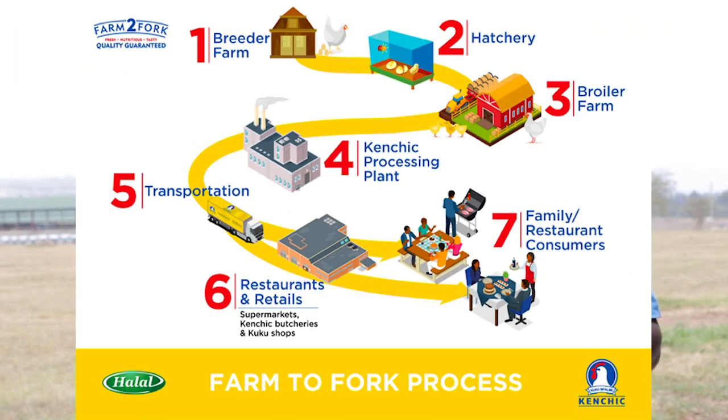This has been possible through our farm-to-fork production model. In layman's language, we are able to track down an egg when it's laid in the breeder farm until it's converted to meat. The journey for the eggs starts from the breeder farm, then we take them to the hatchery. The eggs are hatched to get chicks. These chicks are sold to commercial farmers, and a certain percentage we also keep in our broiler farms so that they are later used to produce processed meat, which we sell to customers as either frozen or fresh meat, or further processed products like sausages and smokies.